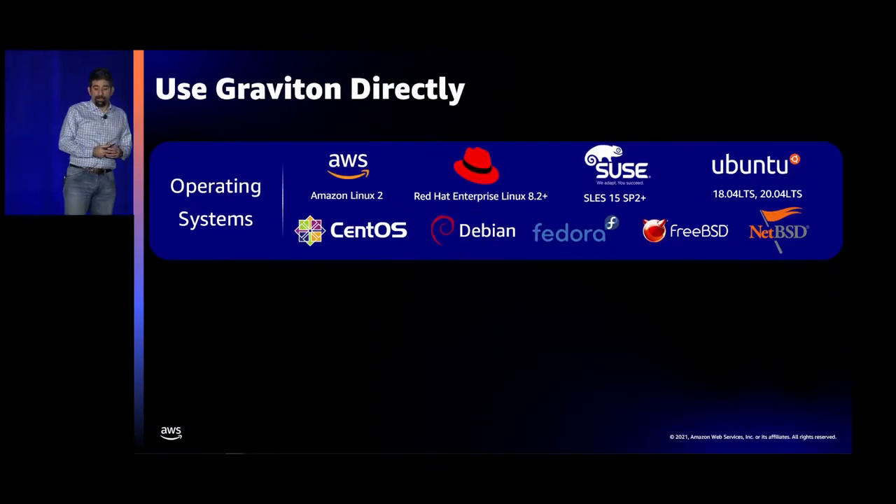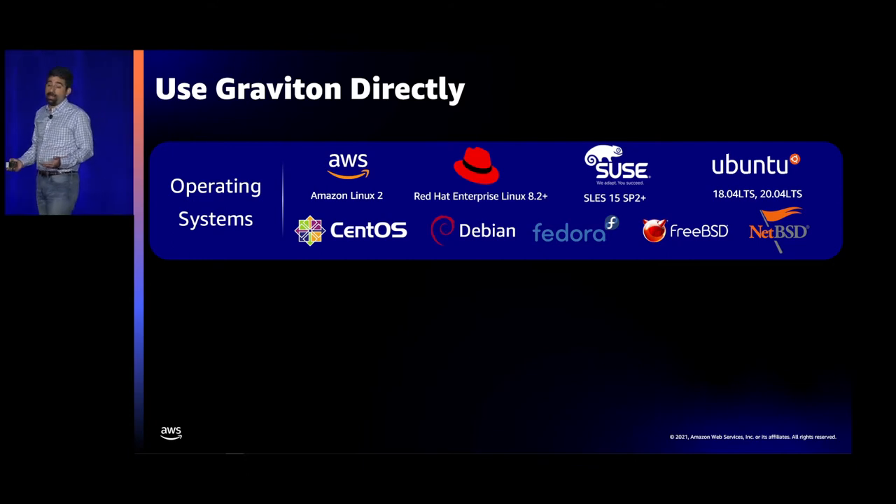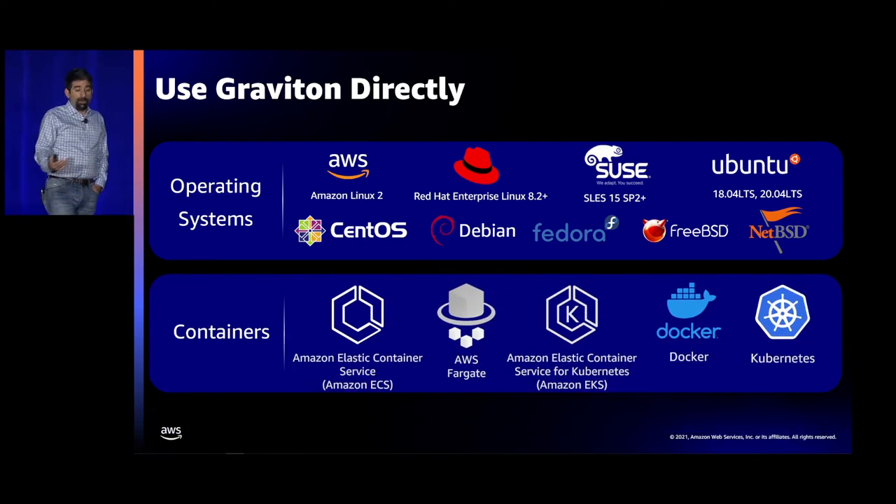Graviton is supported by major Linux distributions like Amazon Linux, Red Hat Enterprise Linux, SUSE, Ubuntu, and others, as well as FreeBSD and NetBSD, and of course containers. We have a lot of customers running containers on Graviton, building multi-arch containers that support both x86 and ARM and deploying them to either Graviton or x86 instances by running Kubernetes themselves, using EKS or ECS. Just last week we announced Fargate support for Graviton as well.